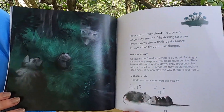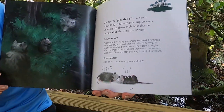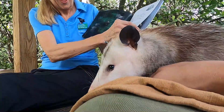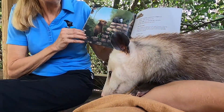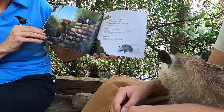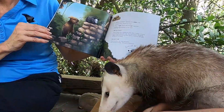Opossums play dead in a pinch when they meet a frightening stranger. Drama gives them their best chance to stay alive through danger. When startled, opossums stop still — frozen stiff, afraid to run. They'll go once the danger passes. Being frightened is no fun.